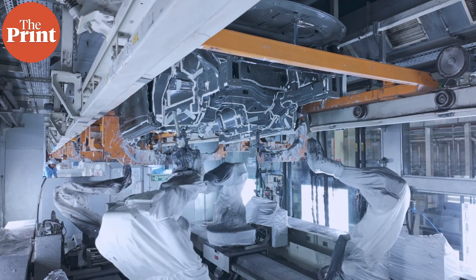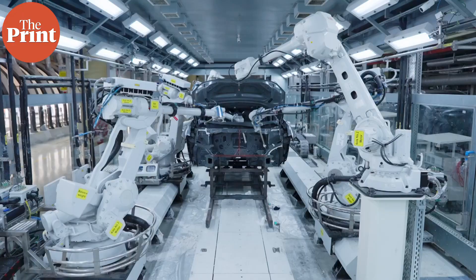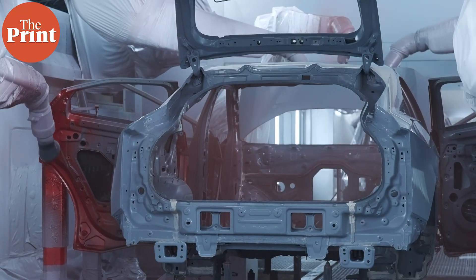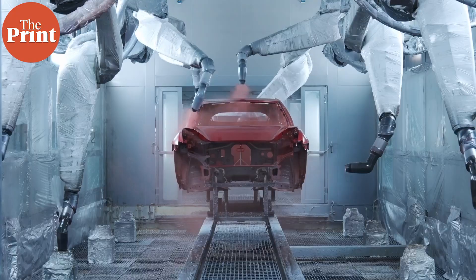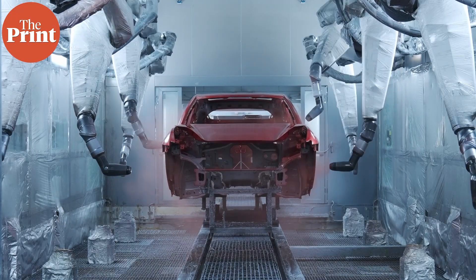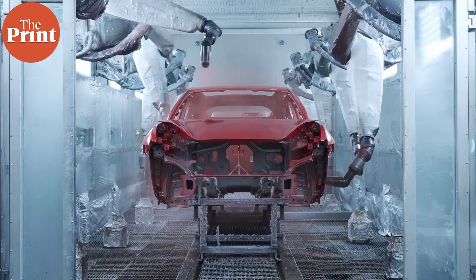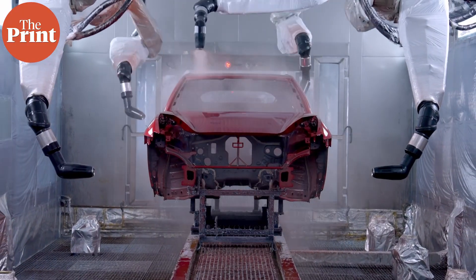Mahindra is trying out something very new with the BE6 in particular, called Pixel Painting. As you can see, it allows for minimum waste — it's sort of like an inkjet printer that runs through the vehicle. Very unique and very well done. Mahindra is really trying to innovate with their BEVs here: there's zero waste, zero effluents going out into the environment, and it's a highly robotic process as well.